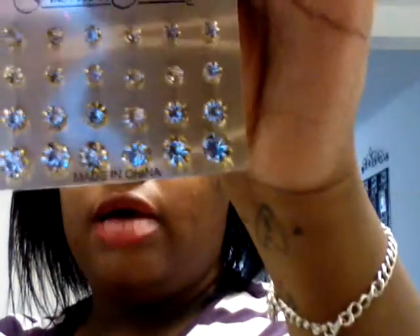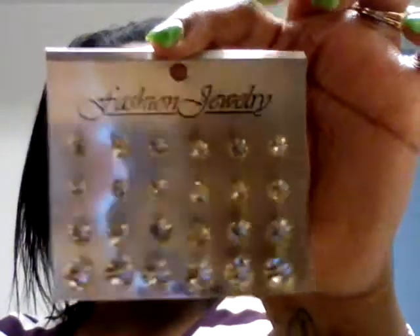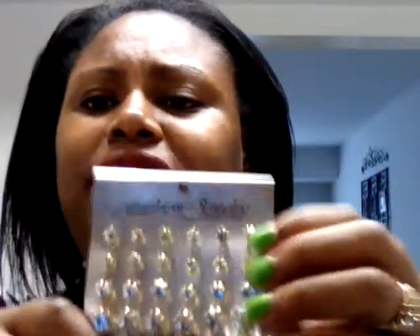All the earrings I'm going to show you guys were a dollar. My beauty supply store had some little rhinestone earrings — four for a dollar, thank you! These are really cute if you're going to wear your hair up, or you just don't feel like big earrings — just put your little studs on.